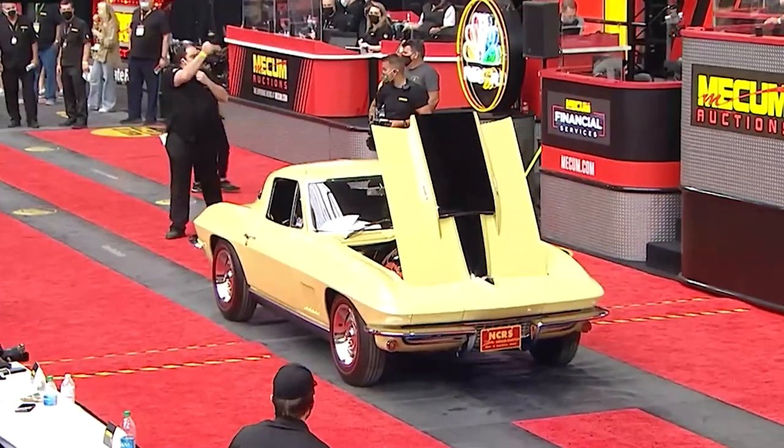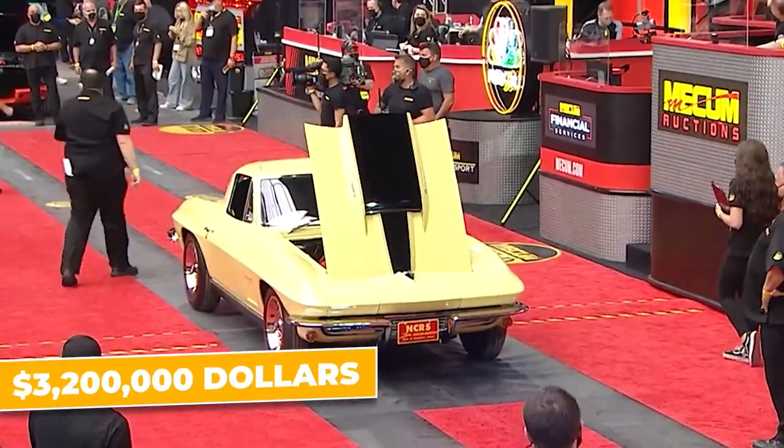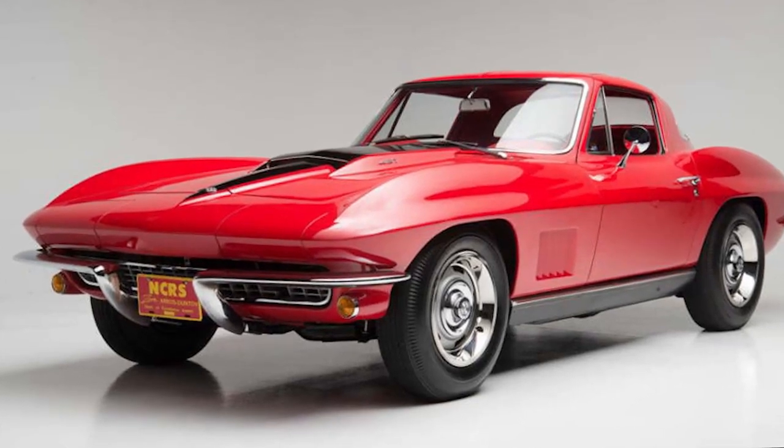That's why when one of these rare machines went up for auction, it sold for a jaw-dropping $3,200,000. That's not just a car — that's a piece of American muscle car history. Number five: the 1965 Shelby GT350R.